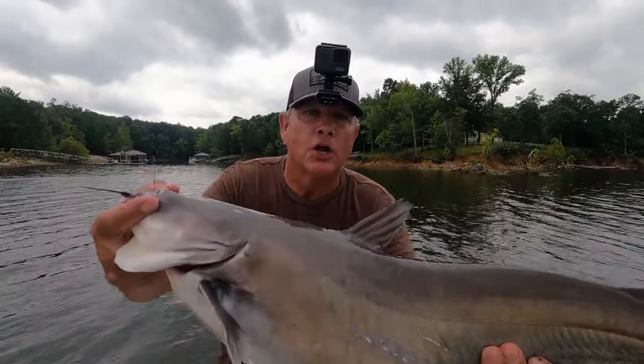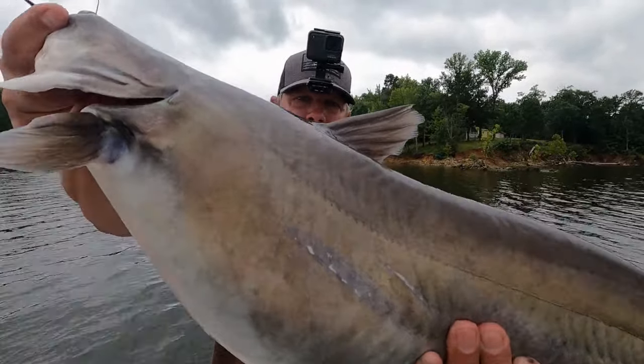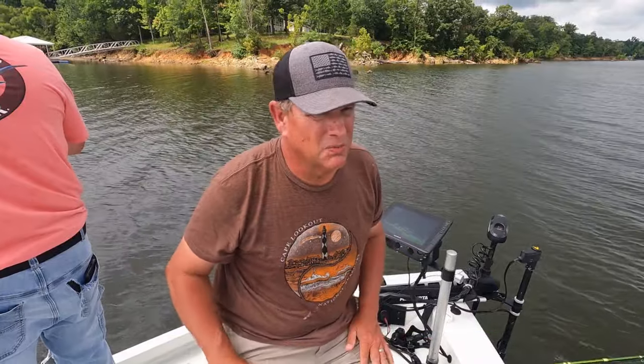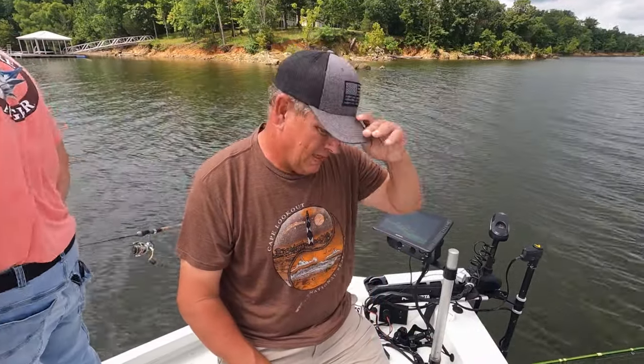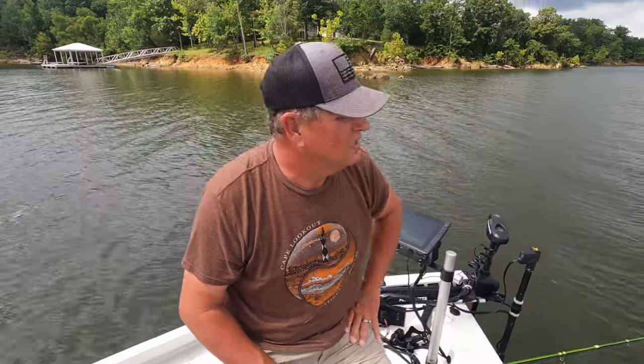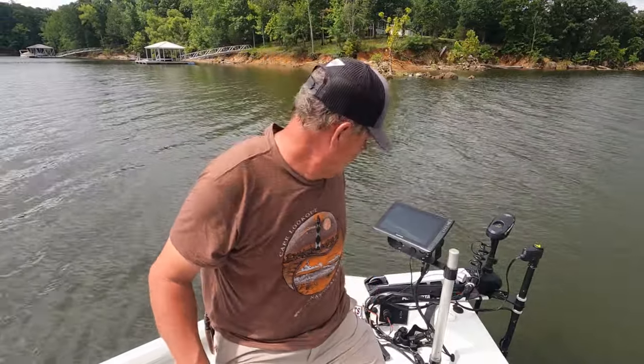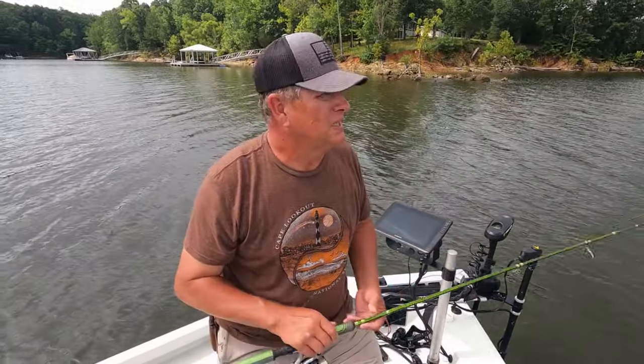Hey guys, we are at Kerr Lake today. We are live scoping catfish, catching them just off the bottom — boom, I bet you've never seen that before. Basically what's been happening today: we've been spotting these catfish on these points and they're just swimming around suspended off the bottom. We've been pitching baits out to them and having a good time catching them. You never know when you come to the lake — there's a lot of catfish down here at Kerr Lake. I thought it was neat that we could see them on the live scope and pitch the bait out to them and catch them.